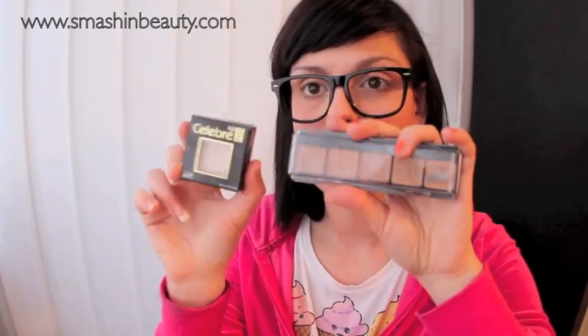I recommend both foundations. If you're starting off with makeup, the Mehron Celebre Pro might be better until you get more accustomed to undertones. If you're a professional, the Graftobian is great because it saves more money.